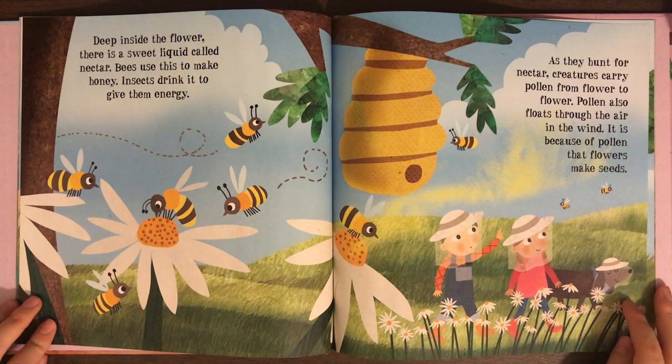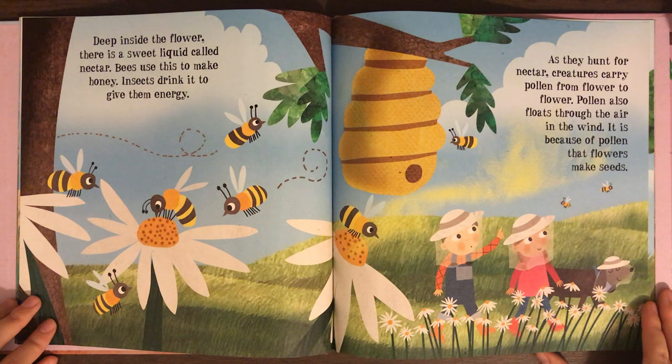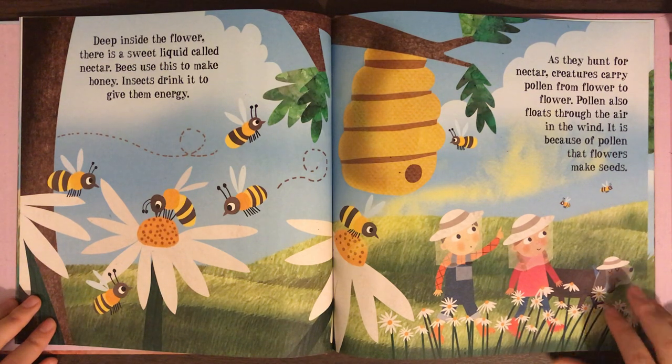Deep inside the flower, there is a sweet liquid called nectar. Bees use this to make honey. Insects drink it to give them energy. As they hunt for nectar, creatures carry pollen from flower to flower. Pollen also floats through the air in the wind. It is because of pollen that flowers make seeds.